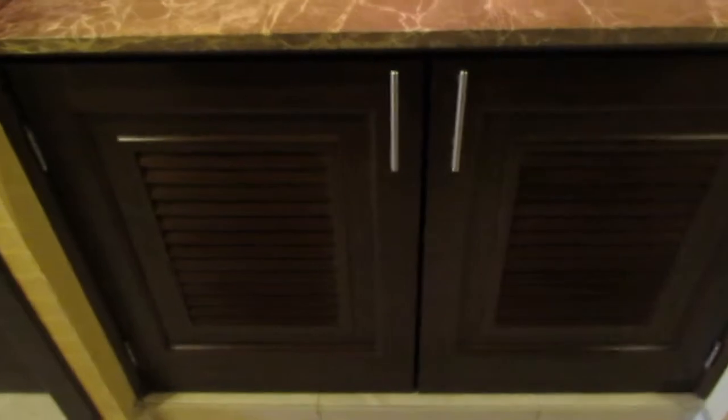Down here you have some cabinets that open up and you can have some cups right here for washing teeth, because you can't use the water down here. We also have some food — some Mexican food.